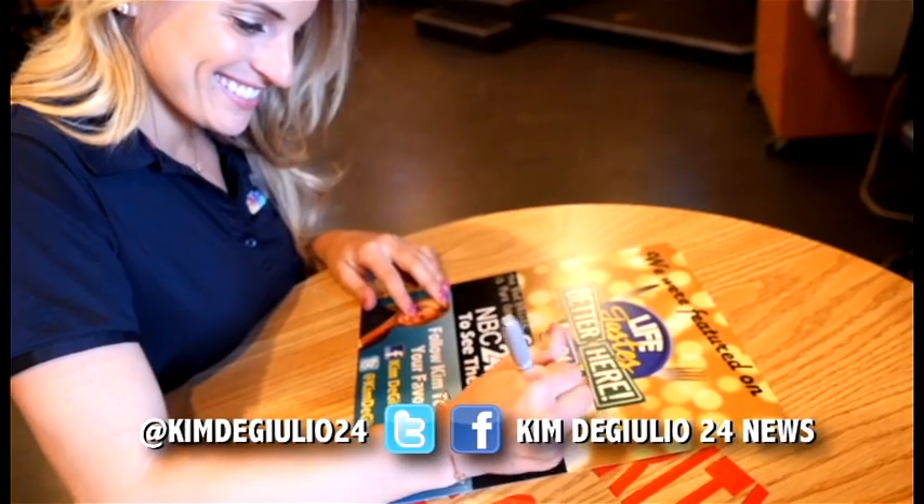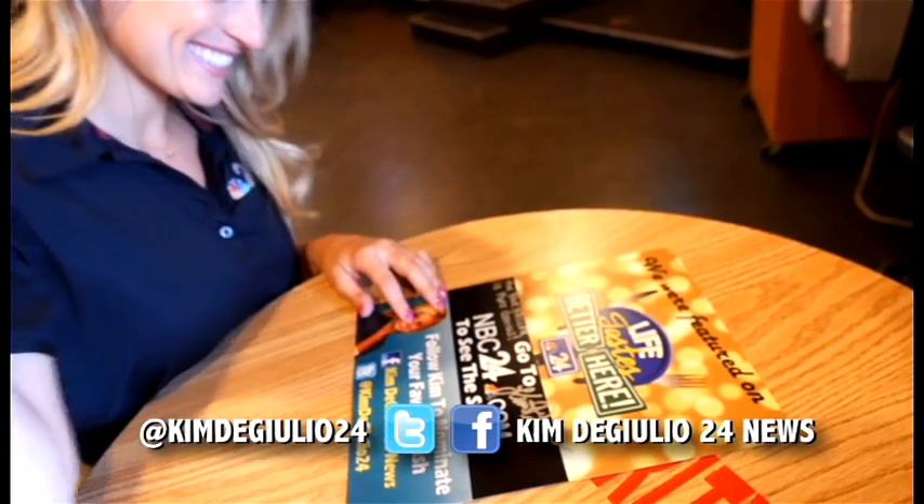Thanks for having me guys. And don't forget to visit my Facebook page to vote for your favorite local dishes for Life Tastes Better Here.